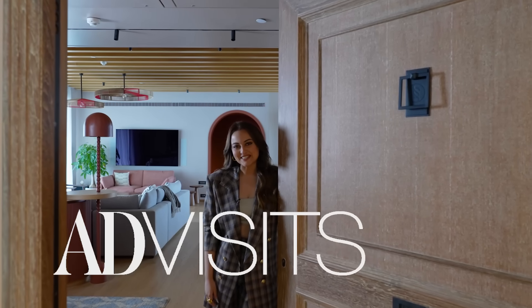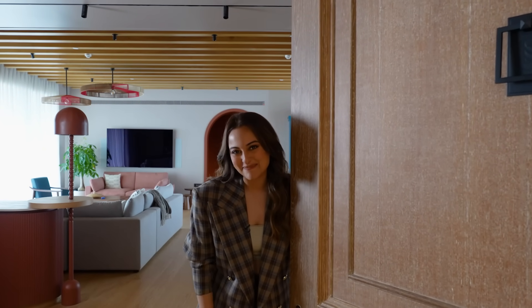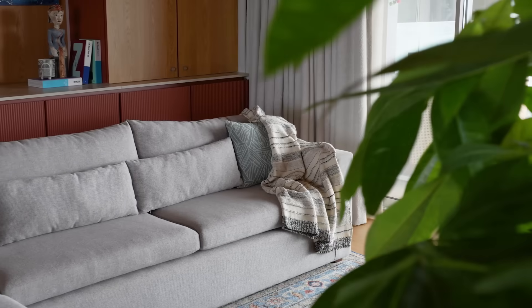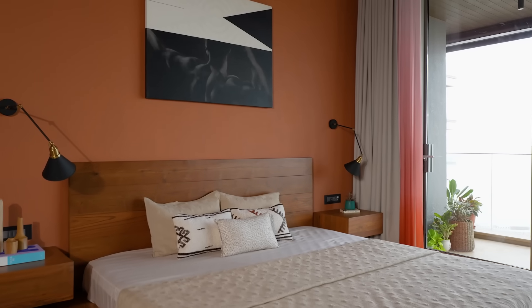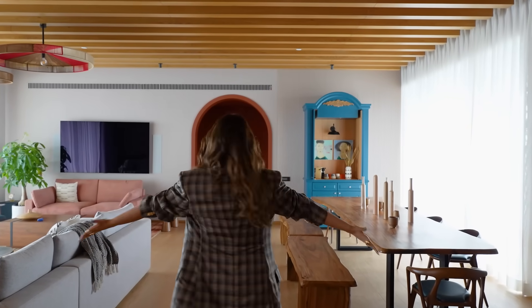Hello! This is Sonakshi Sinha, and you probably knew that because you've come to my house — but welcome to my new home. Come! I always had this dream of having my own house, so this is it. Here we are today. Ta-da!